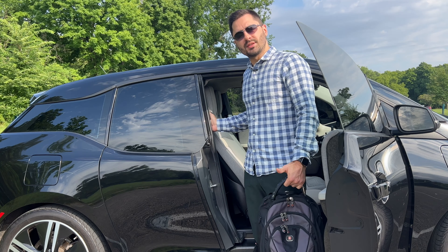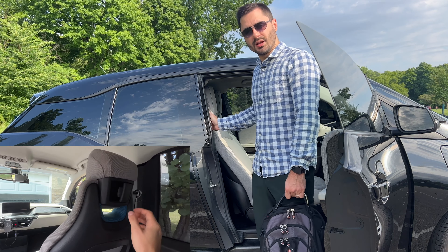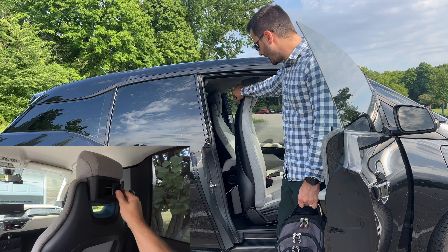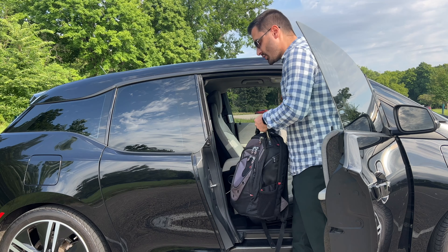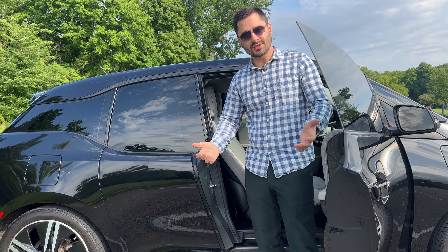Speaking of leaving things in the car, you don't have to open the rear door to put something in the back. You can use this handy handle on the back of the front seat, just like in a two-door car, and put your stuff in without much hassle.